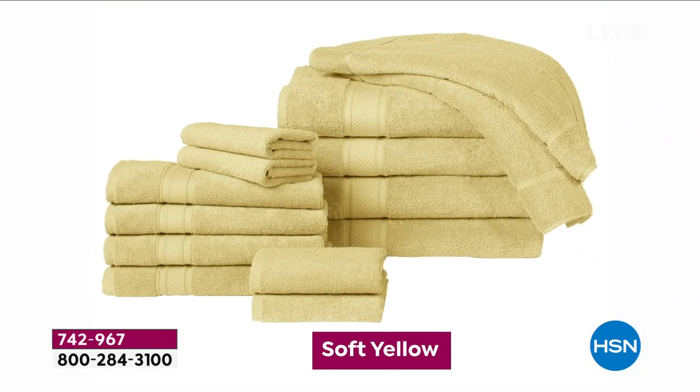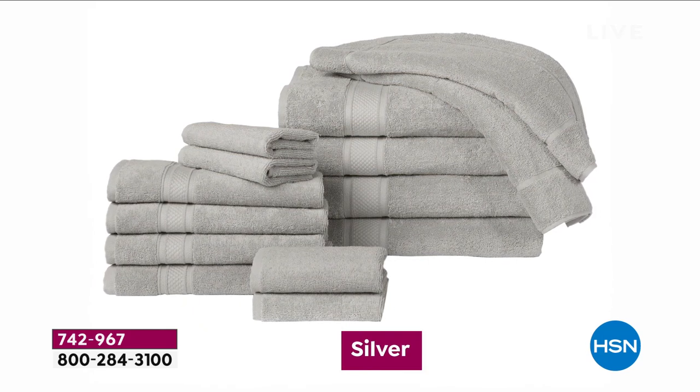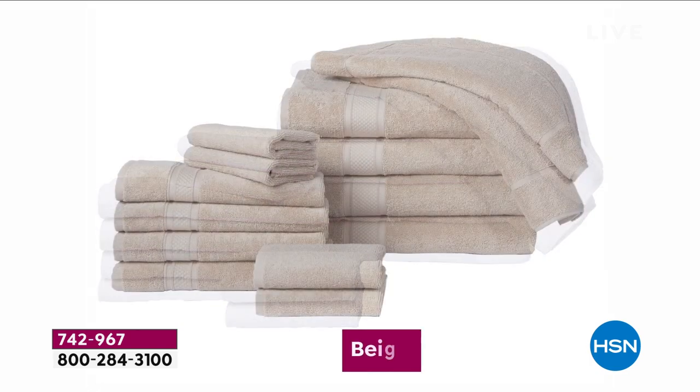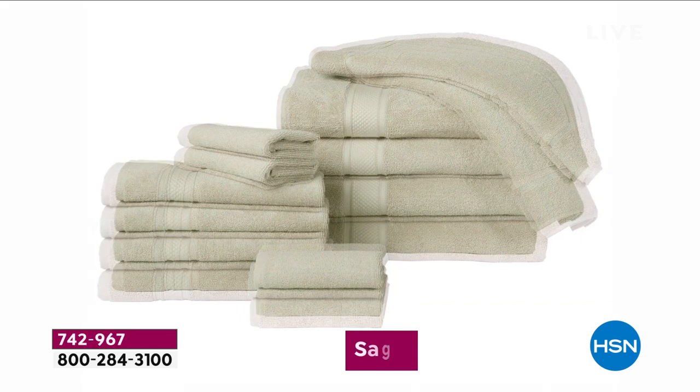We love luxury here at HSN, and today is the day we've been waiting for a couple of years to get into our inventory. This is the top of the line, 100% Turkish cotton, done better than has ever been done before, and we'll explain what that's about.